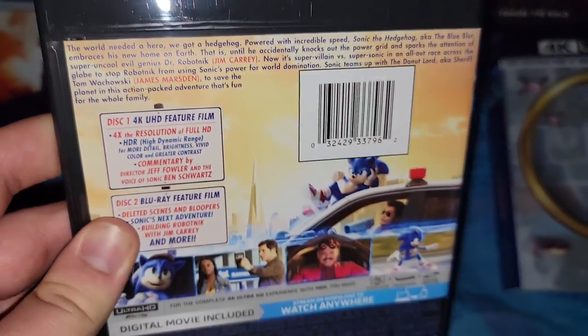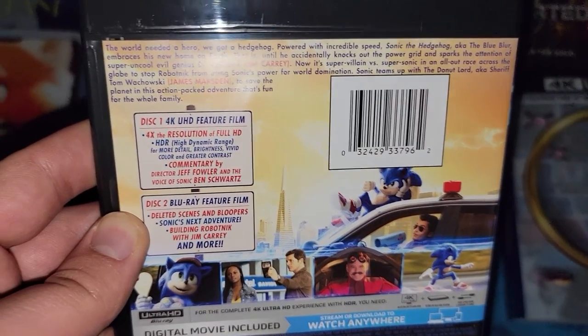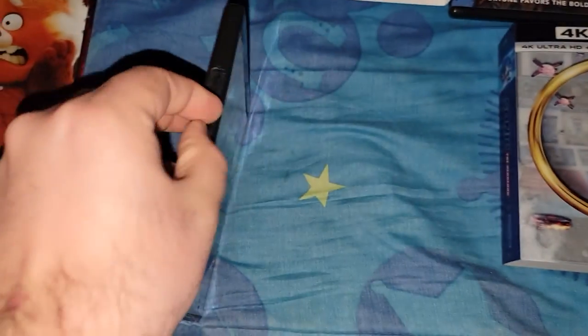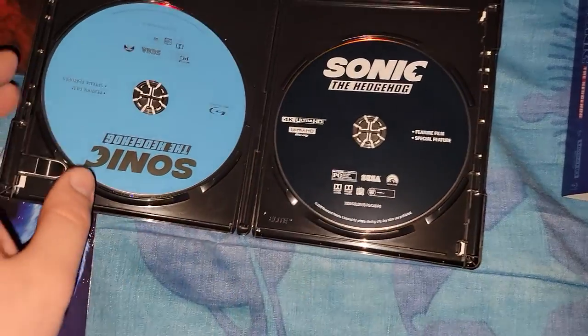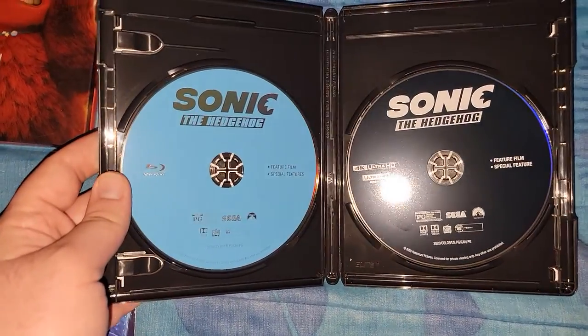The back here is a little bit different. There's bonus features — what was on the original release. On the inside here is the 4K disc, which is black or dark blue, and the Blu-ray disc — it's blue.